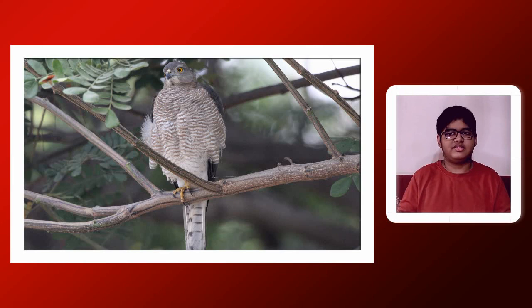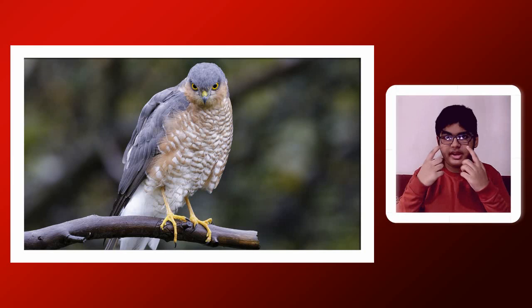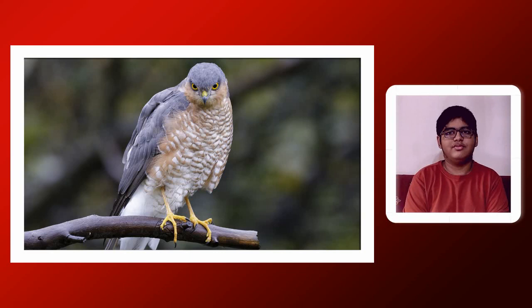The lower belly of the Shikra has fewer rufous bars compared to the upper belly. The vent and the thighs of the Shikra are whitish and long. The iris of the male Shikra tends to be red, while the female Shikra's iris is yellowish orange, so you can differentiate male from female just by eye colour easily, since they are almost the same otherwise.